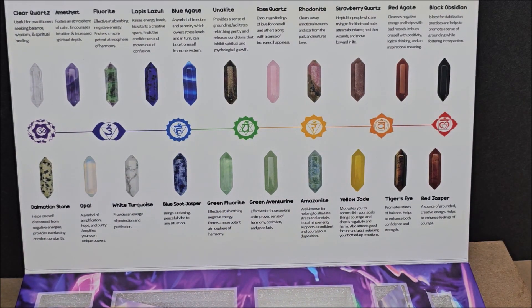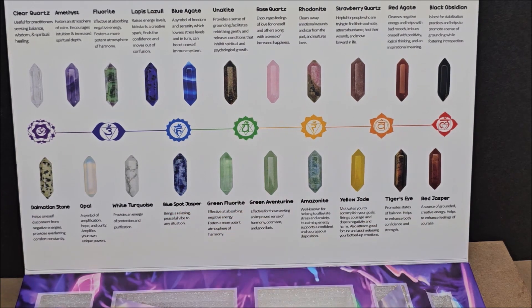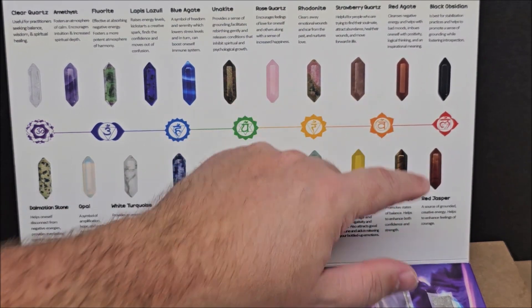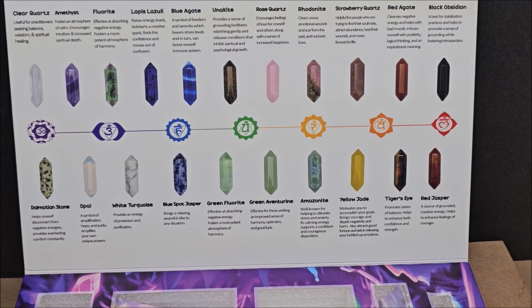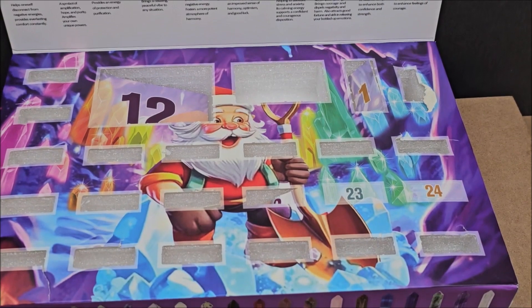We have not pulled opal yet, and we haven't pulled red jasper — those are the two we have not pulled. I think I could have been wrong about these two, but I don't think I was wrong about opal. Opal has a really nice and distinctive look, so I don't believe I pulled opal at all. We have two more days.